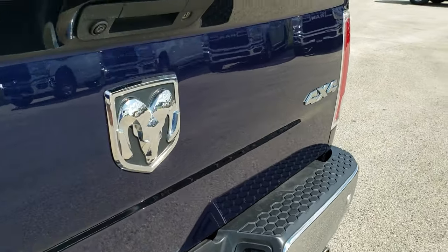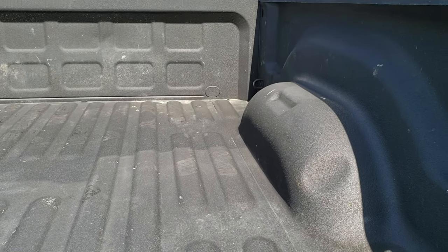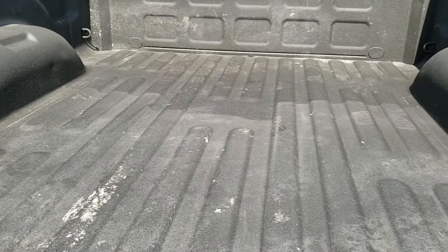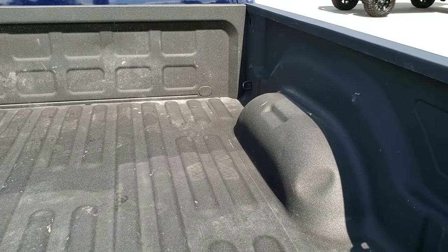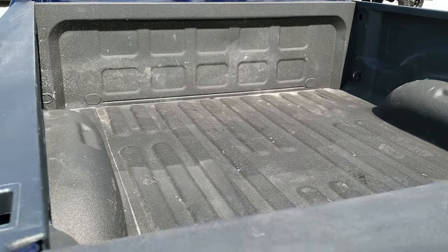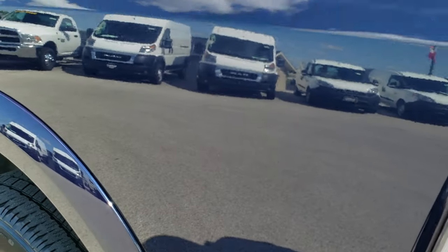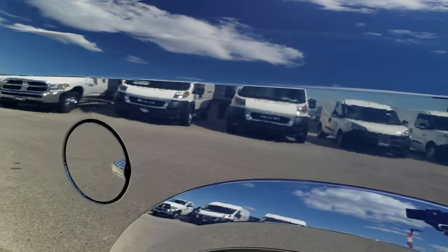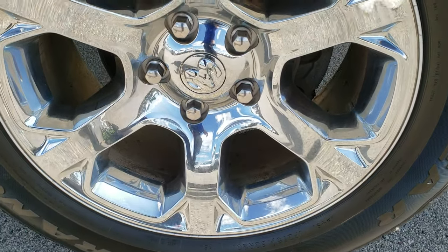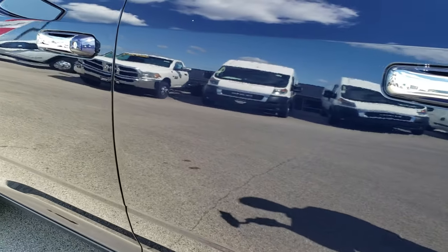Dual rear exhaust, full towing package which includes the receiver hitch, four pin and seven pin wiring. The tailgate is in absolutely perfect condition. It has a nice spray-in bed liner. The bed is in pretty nice shape as well and has LED bed lighting. Maybe one little ding on that wheel well there, but other than that very nice spray-in bed liner. Down this side of the truck, very very clean — no dents or dings on the box, and this back rim is in excellent shape as well.